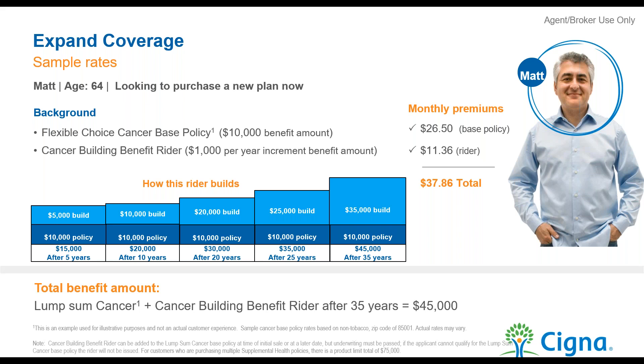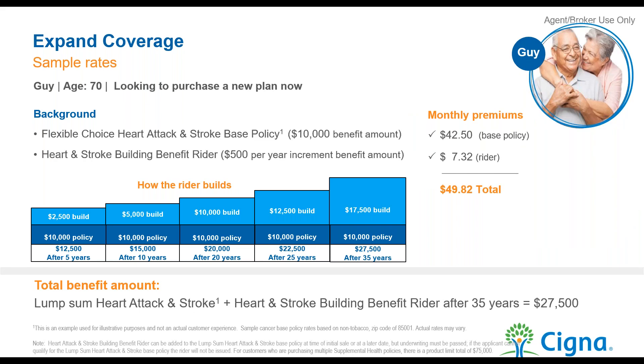That's a great opportunity to talk to your clients about shielding themselves from the inflation that is very likely to happen in healthcare costs. A similar example at age 70 — a $10,000 heart attack and stroke product with a $500 benefit builder — still comes in under $50 a month.